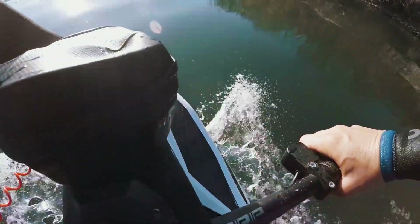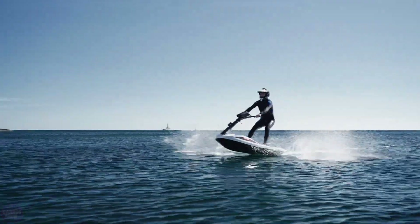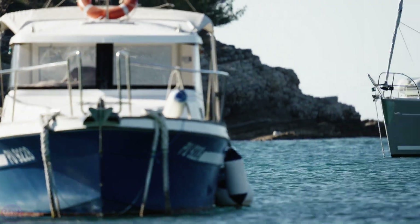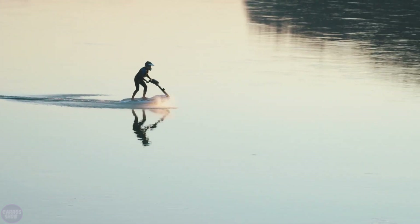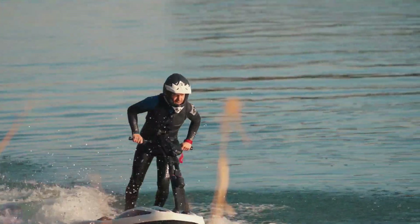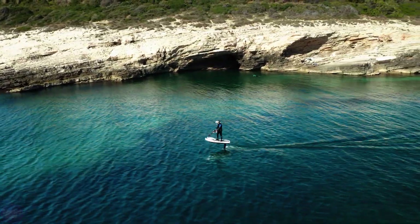One of the key features of the Flyway is its ability to reduce water resistance using hydrofoils. This not only increases speed and range, but also provides a smoother and more comfortable ride on the water. The Flyway is controlled with an intuitive system that allows the pilot to easily maneuver at high speeds. Designed with environmental standards in mind, the Flyway operates almost silently and produces no harmful emissions, making it perfect for those seeking new thrills in water sports while also caring for the environment.